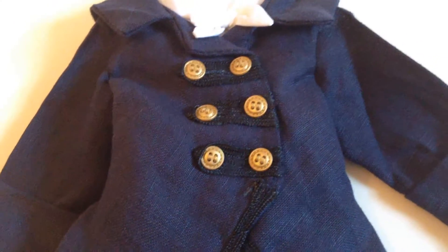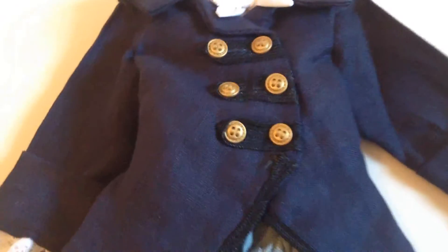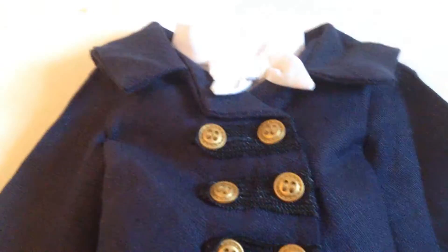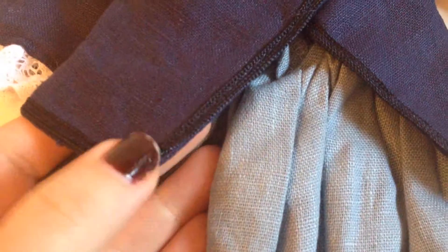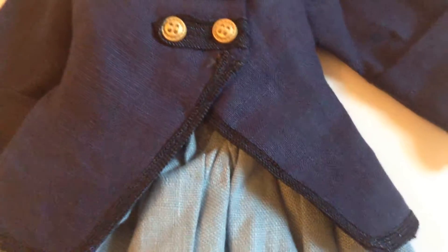Lydia's riding outfit: a pale blue cotton linen skirt, a separate white cotton shirt with self-attached cravat, and a gorgeous deep blue riding jacket with black trim. You can see that there. It is beautiful quality.